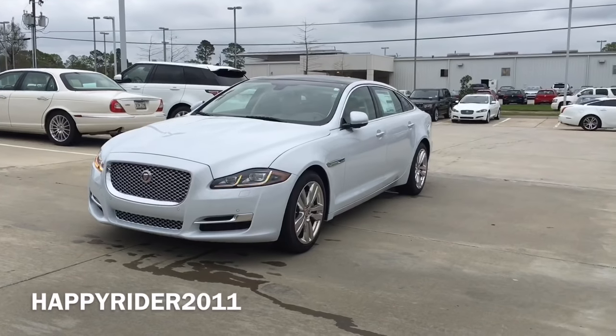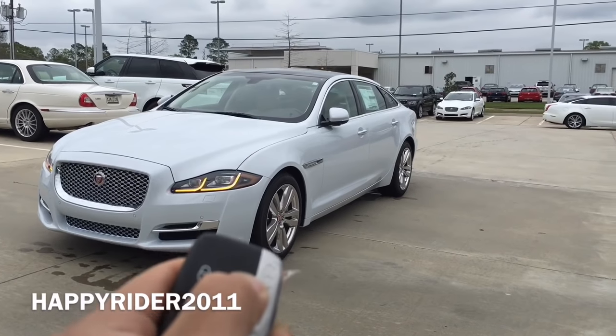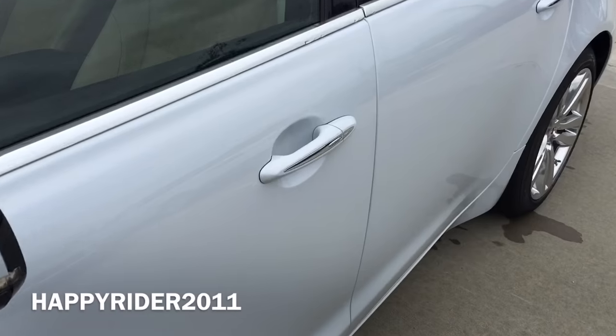As you'll notice the side view mirror is currently folded. Immediately after you press unlock, the side view mirror will automatically unfold. This one does come with the smart keyless access entry as standard.